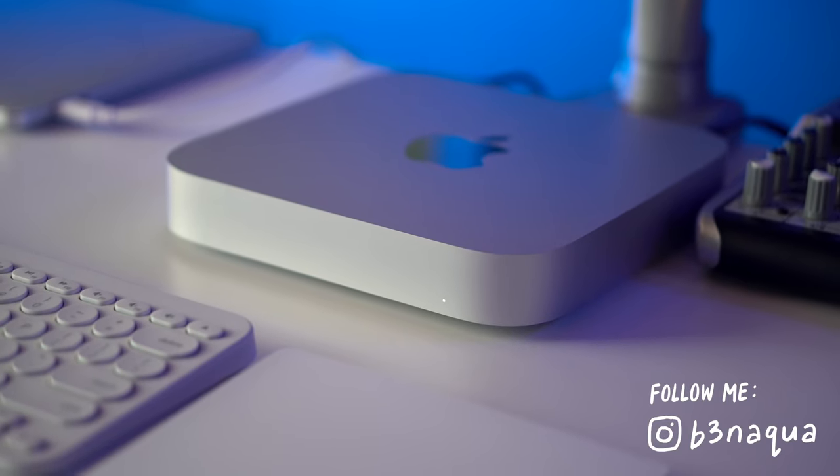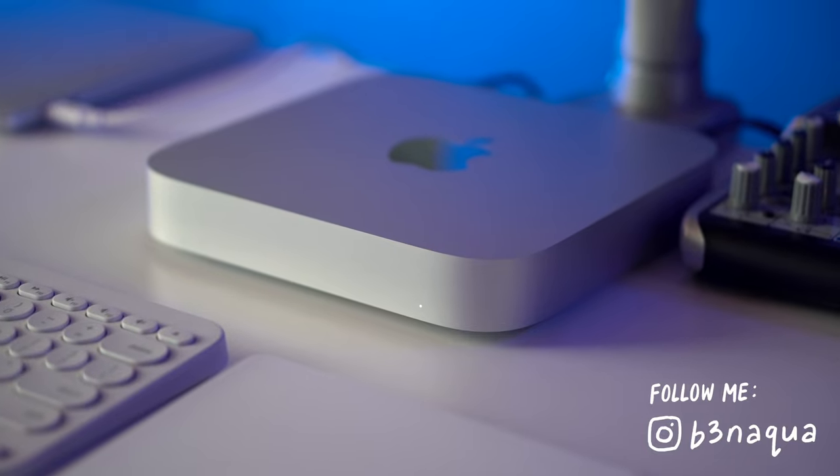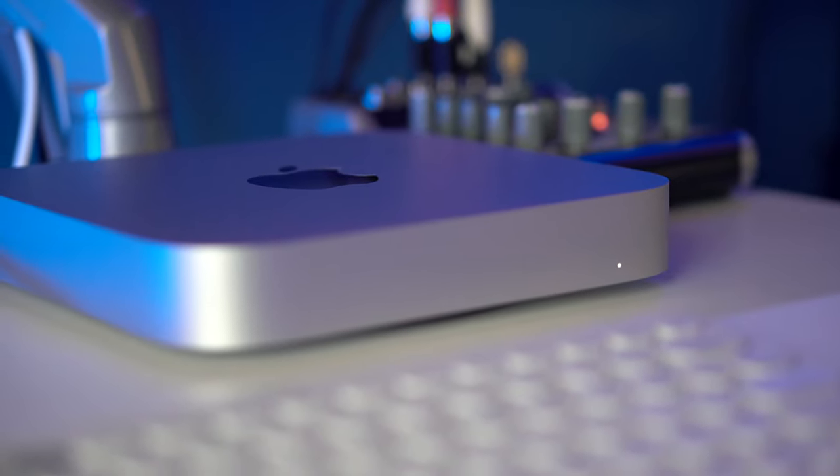If y'all followed the whole Mac Mini M1 saga, I ended up returning the 8GB version for a 16GB version because I just needed a little more RAM to do my video editing and I had a lot of RAM issues with the 8GB version. That 8GB version was 100% cursed and vexed by an actual demon. But the 16GB version, long story short, has been working out super well for me and I've been incredibly impressed with the performance overall. The 16GB version just kind of blazes through almost anything I throw at the machine.